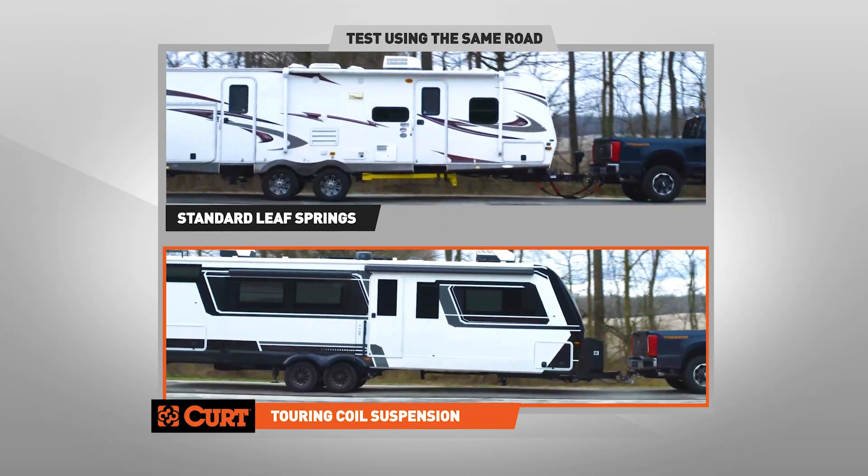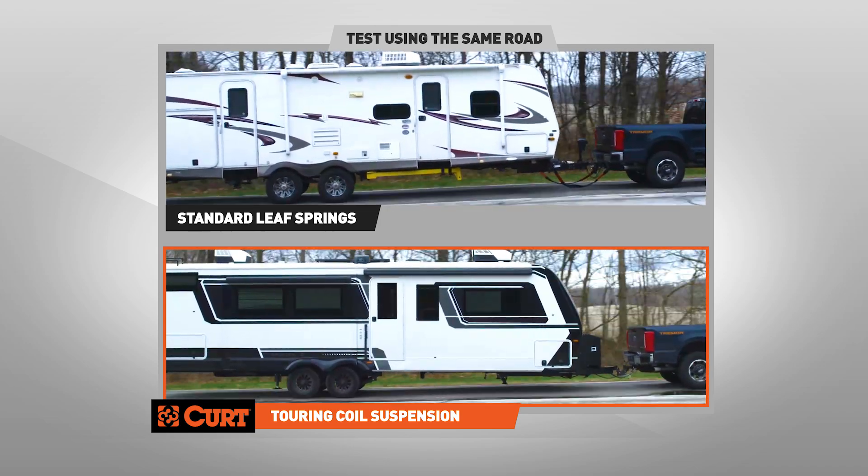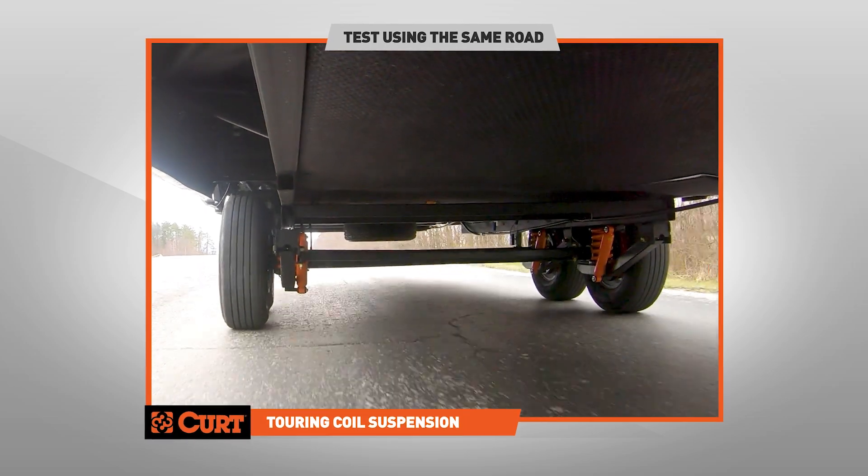Our suspension system is also engineered to address common issues like bond and rubber failures and misalignment, ensuring your peace of mind.